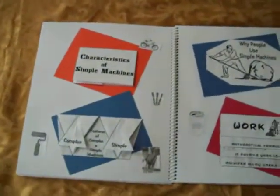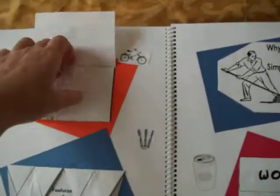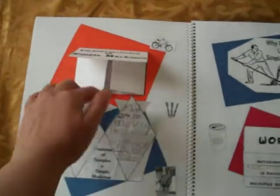Then we move on to her Simple Machines lapbook. This one covers the characteristics of Simple Machines, which she wrote down inside — all the different characteristics. She also found the differences between simple and complex machines.